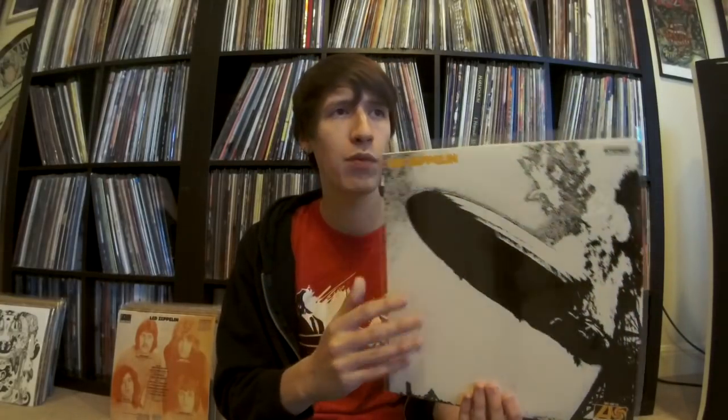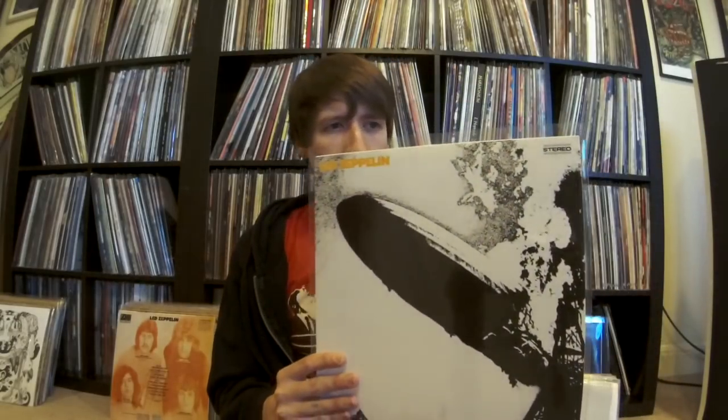Yeah, this sounds incredible. The Zeppelin I and II — the mastering for the Classic Records pressings is a little bright, but not offensively so. And when they did Zeppelin III, they actually kind of toned it down and mellowed it out a bit, so it sounds a little more balanced. But the dynamics on these are incredible — unlike anything I've ever heard. The bass is definitely the best of any Zeppelin pressing, even on such an early recording like Zeppelin I.